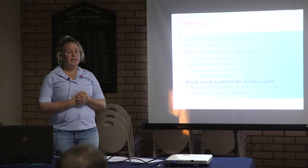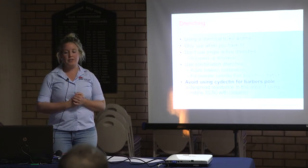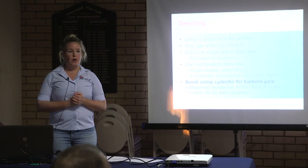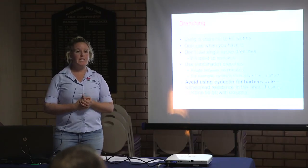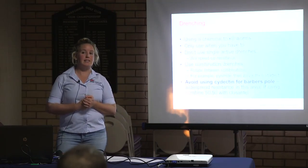We've done a study in the Central West and we've found, I think, over 90% of properties have moxidectin resistance in Barber's Pole.